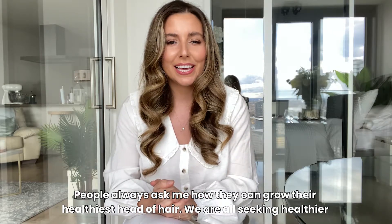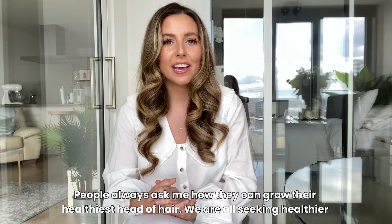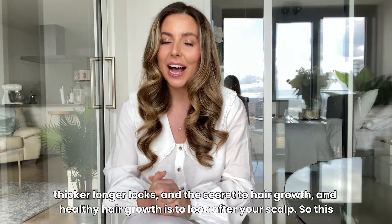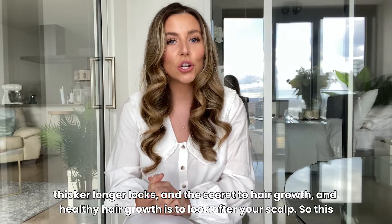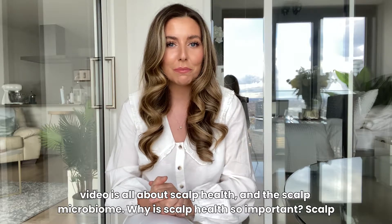People always ask me how they can grow their healthiest head of hair. We are all seeking healthier, thicker, longer locks and the secret to hair growth and healthy hair growth is to look after your scalp. So this video is all about scalp health and the scalp microbiome.